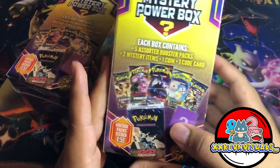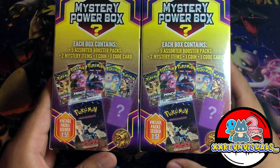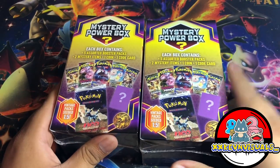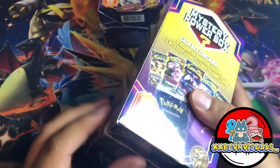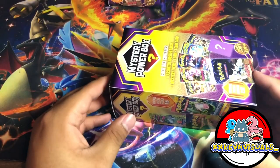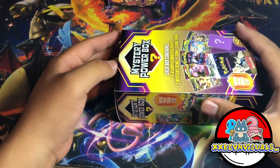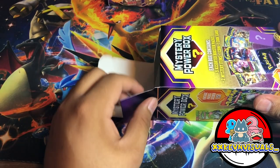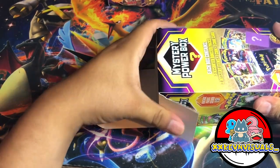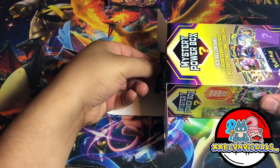Hopefully we get to pull some vintage packs from these boxes. Let's get started with box number one. I'll put this to the side and see what we pull today. I took the plastic off and haven't looked inside. I see people open it like this especially on Brea King Eight, so I'll open it this way and just put my hand in to see what we get.